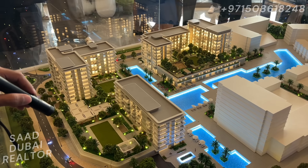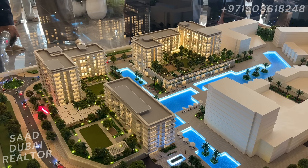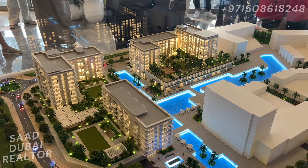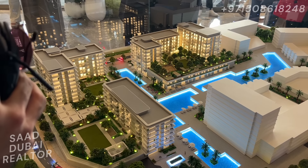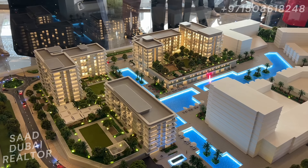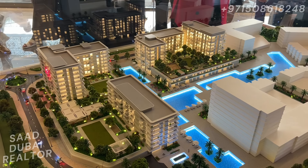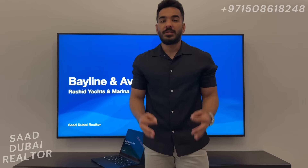This right here is the bigger model of Bayline and Awanlia — that's Bayline right there, and these two buildings are Awanlia. They have this beautiful pool made for the community, with beautiful pool views from the podium deck. Right there is the canal pool, which is the longest pool in the world. You're either going to have beautiful community and pool views from this side, or this line of units will also have sea view on the other side and the downtown skyline view.